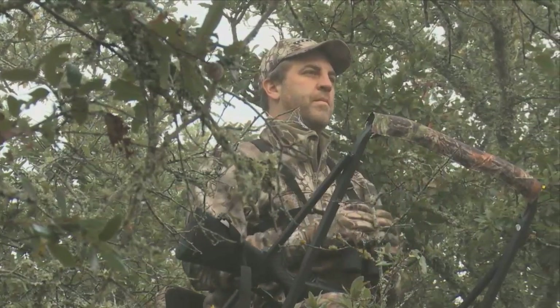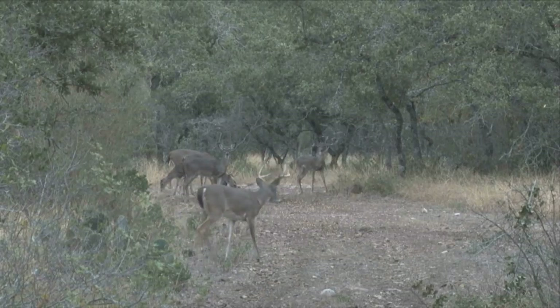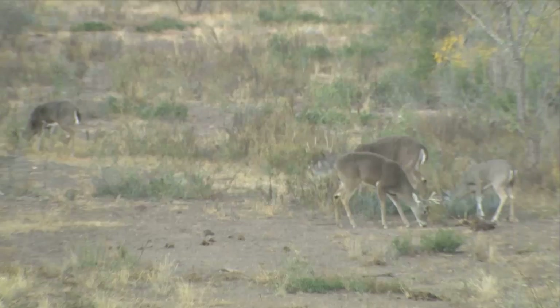Tripods offer the freedom and flexibility to hunt your property in places you normally couldn't, and follow the deer traffic, giving hunters a better chance at harvesting the deer they want.